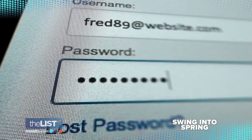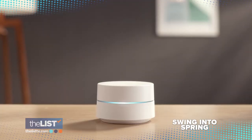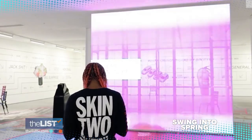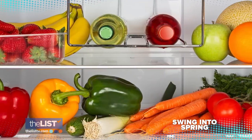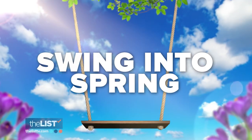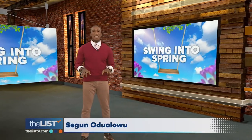Up next: outsmart home security hackers — these devices automatically download the latest security patches. Then, artists with an amazing array of skills on how our environments influence us. Plus, a colorful way to arrange your home that's easy to follow and stimulates creativity. Swing into Spring continues!